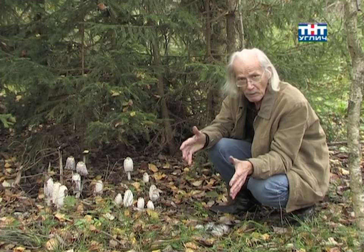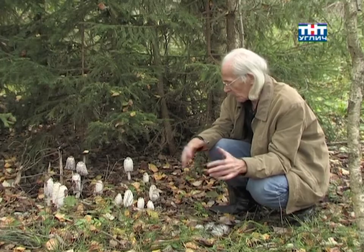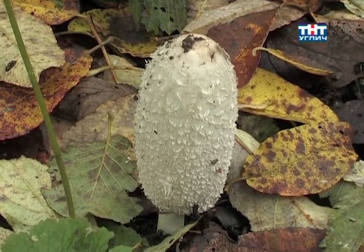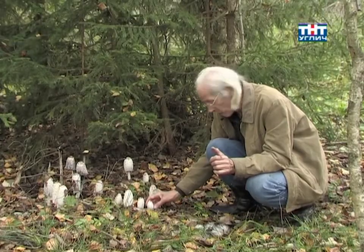They grow on trees, and many of them can be spotted in the city. Many people have already seen them. These animals — mushrooms — can be eaten. It is a good mushroom.